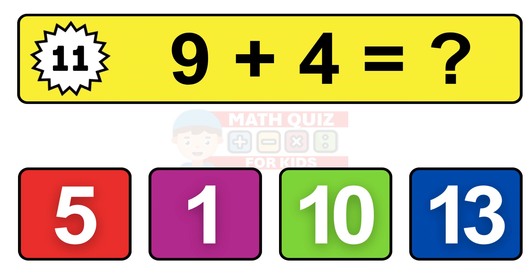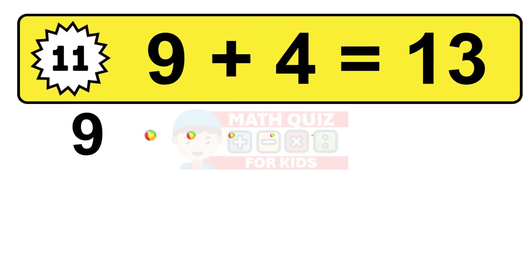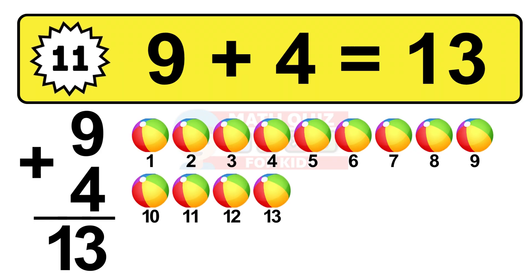Question eleven. Nine plus four equals what? The answer is nine plus four is 13. Let's count it: one, two, three, four, five, six, seven, eight, nine, ten, eleven, twelve, thirteen.